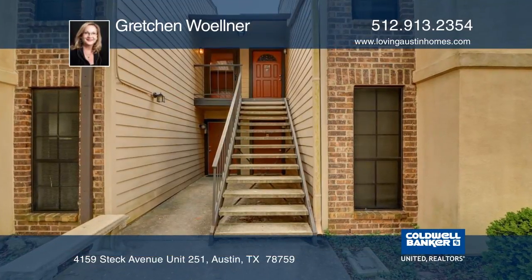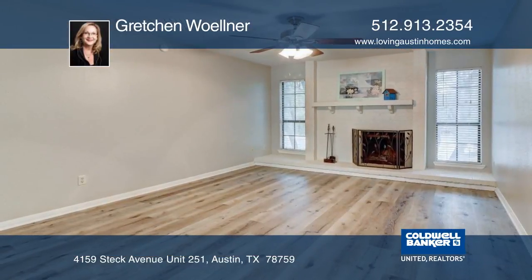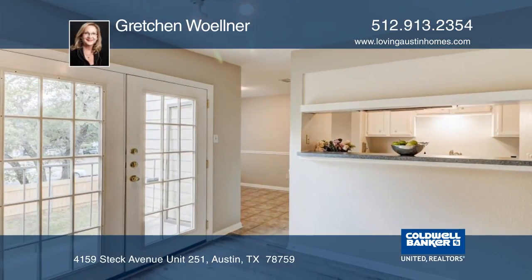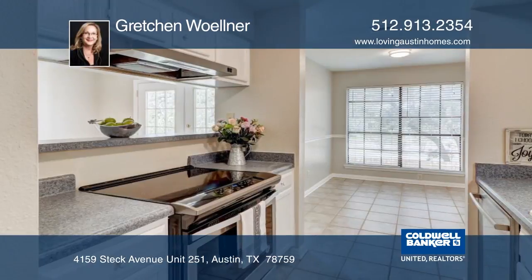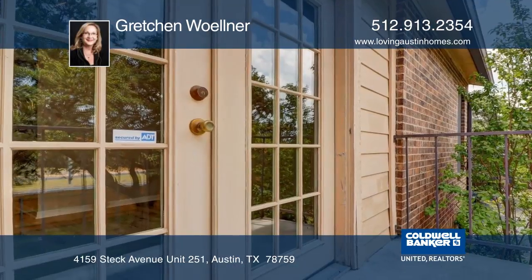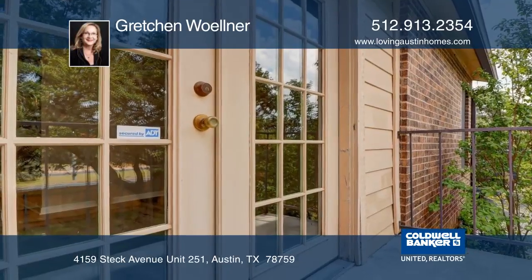You're sure to appreciate the extensive updates just completed in this two-bedroom, two-bath condo that is centrally located in Northwest Hills. The updated luxury vinyl plank flooring and stainless steel appliances are sure to please. French doors lead to a private balcony that offers treetop views.